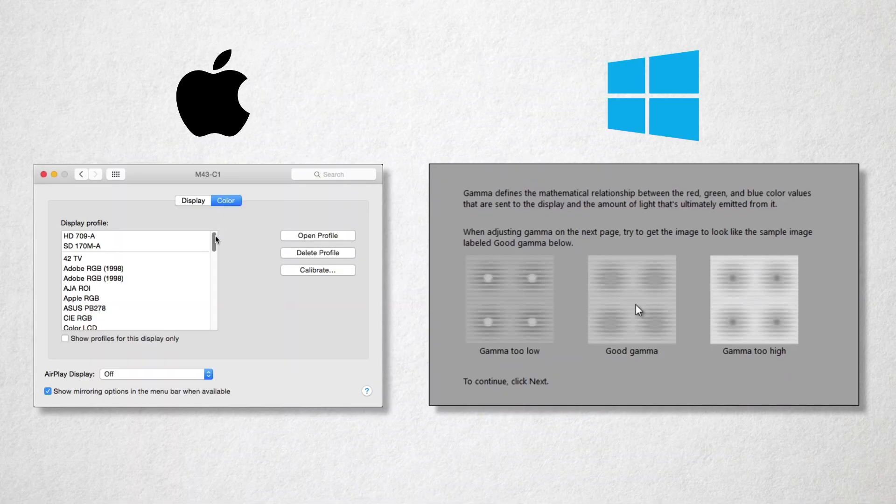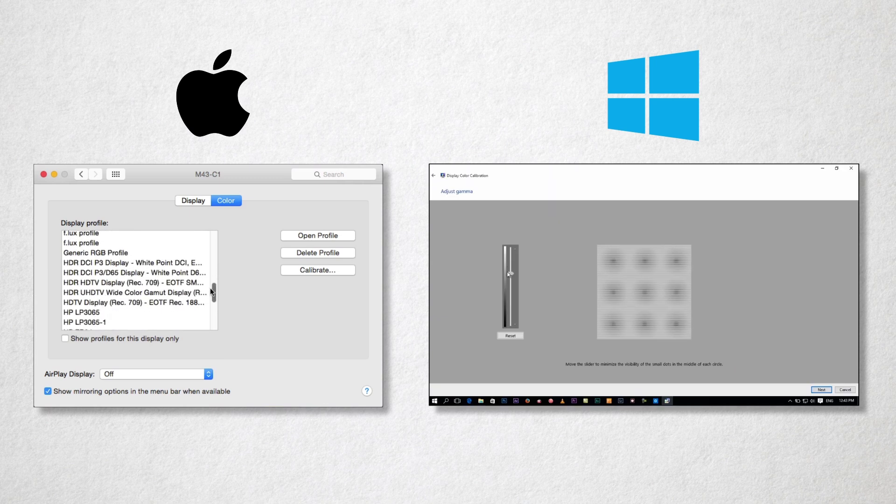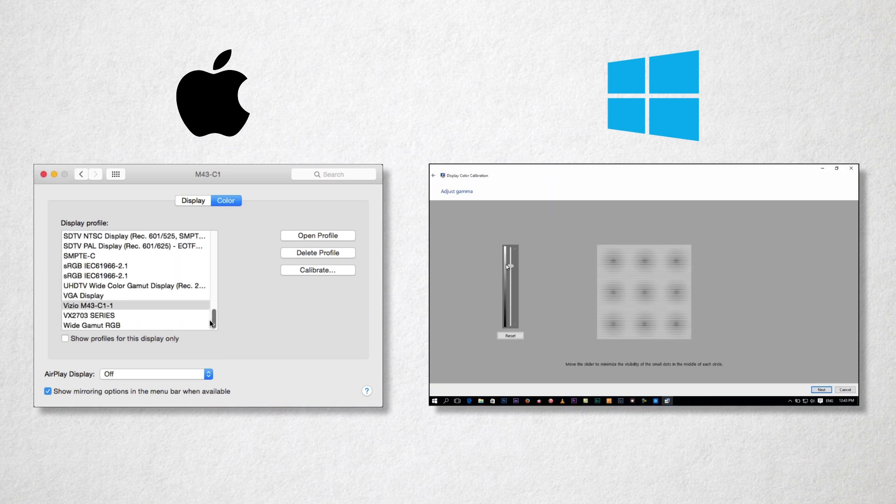With Rec 709, you know what's coming out on the other side of the pipe. When we introduce computer monitors, we're not only dealing with the color management that the OS is doing, but also the hocus pocus the computer monitor is doing to emulate video. That's just too many cooks in the kitchen.